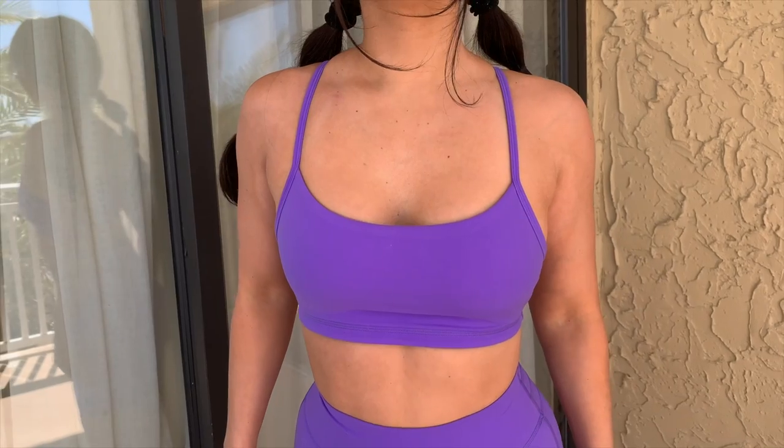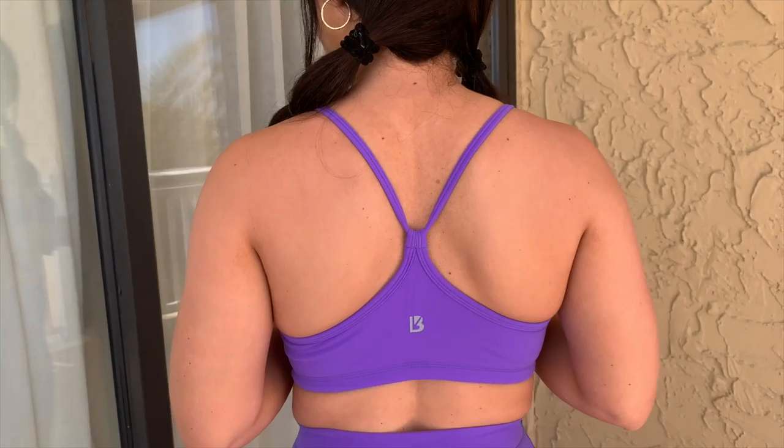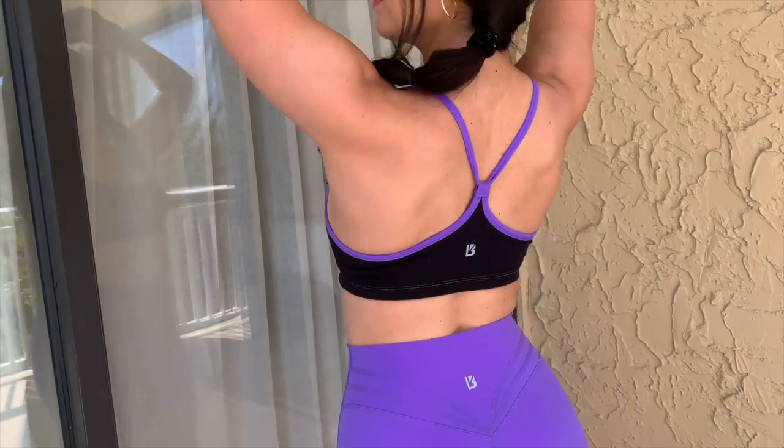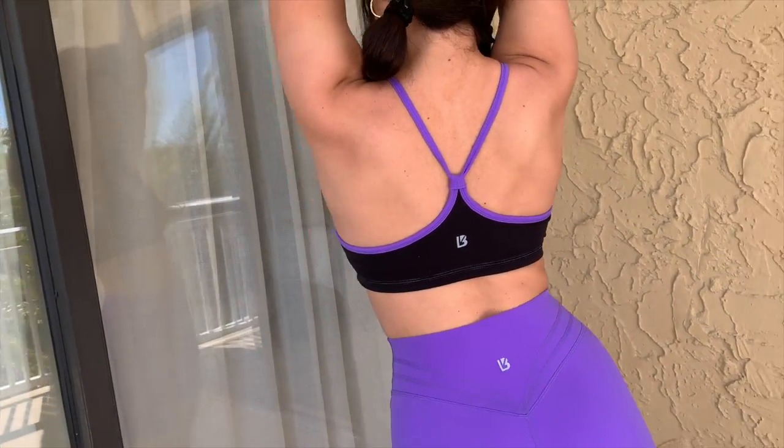I also grabbed this reversible bra in the color Party Purple — we're introducing Party Purple here. The other side is freaking onyx black though. I wasn't totally happy to see that because now I'm thinking Halloween, thinking vampires, and I'm trying to enjoy the summer first. I think white would have been so much better, or even a neon green.